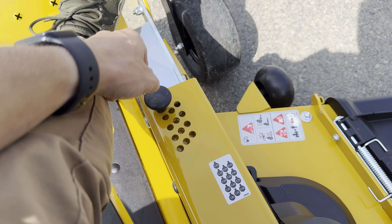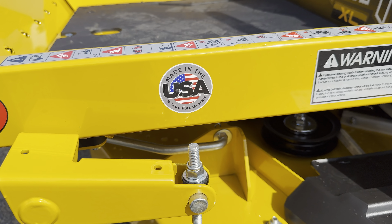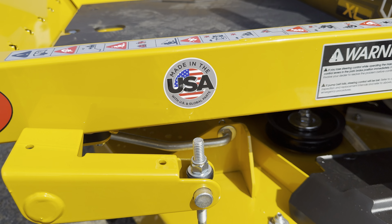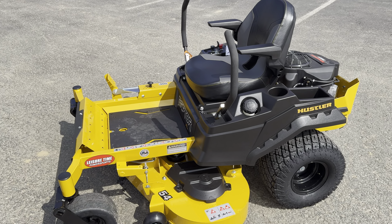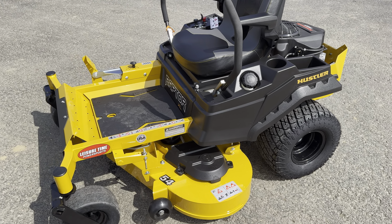Got your deck adjustments here. These are made in the USA. The frame is a single piece steel frame, so they're nice and rigid — super durable mowers.